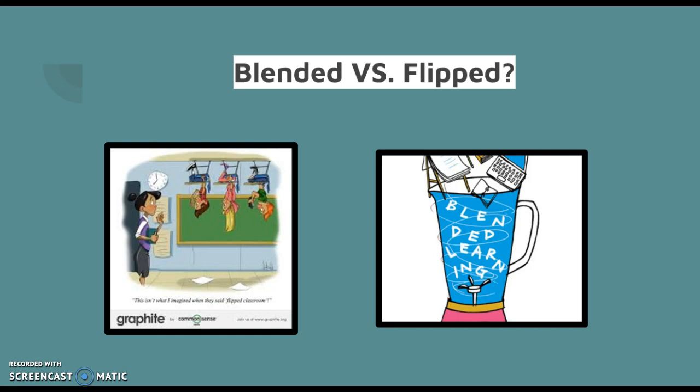So a flipped classroom, as we learned before, is formatted with online lectures assigned as homework, and class time is spent doing group activities or practice problems. It's a lot more clear cut — there's a distinction between what is done at home and what is done in the classroom. Blended learning, on the other hand, is more broad and comprehensive. Traditional lectures and homework practices aren't necessarily eliminated or changed. It all depends on student and teacher needs. In fact, a flipped classroom can be considered a form of blended learning.